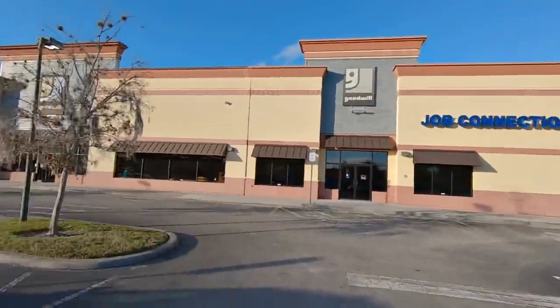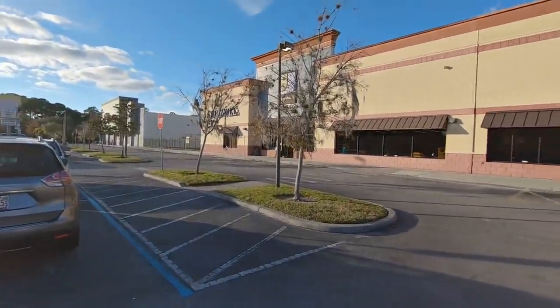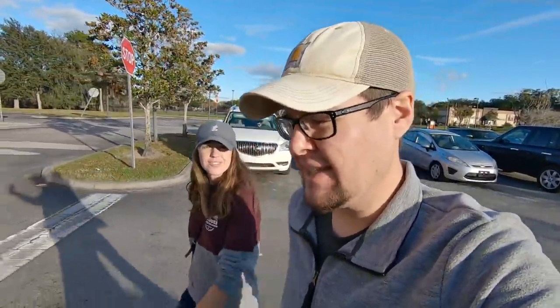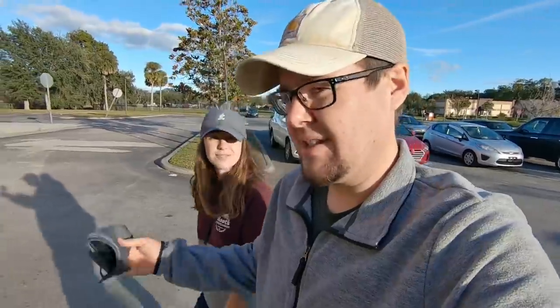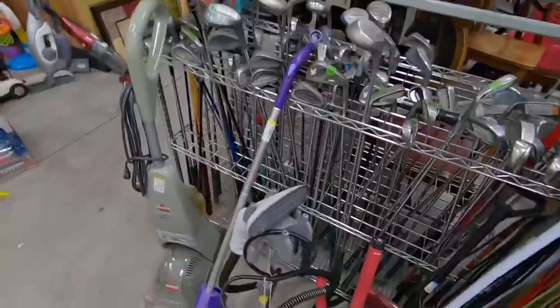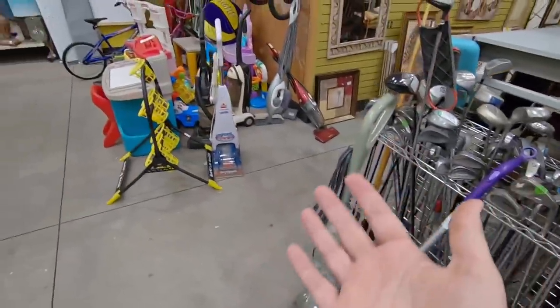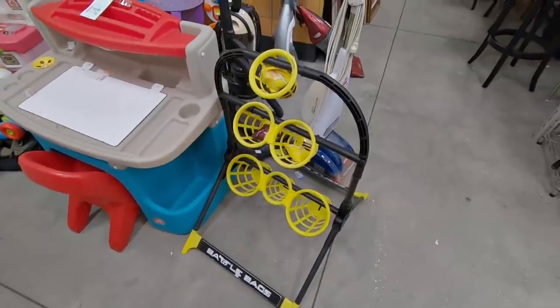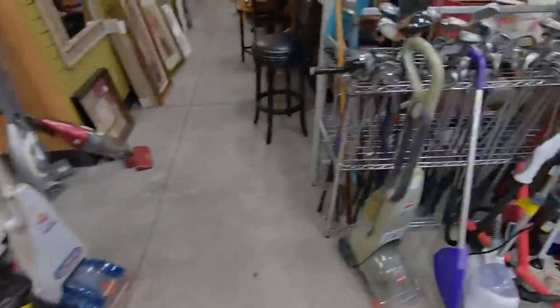We have a Goodwill right next to another thrift store, so hopefully we can find some good stuff here. Always looking for golf clubs or anything else cool. Let's get into thrift store number one and see what we can find. Looks like we are picking right alongside all of the vacuum cleaners. What is this thing — Battle Bags? It's like a weird version of cornhole or something like that.